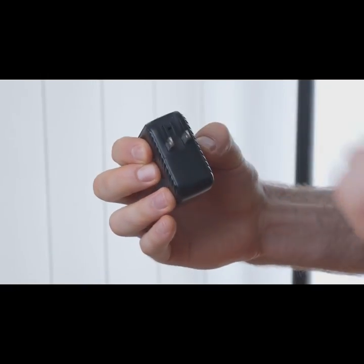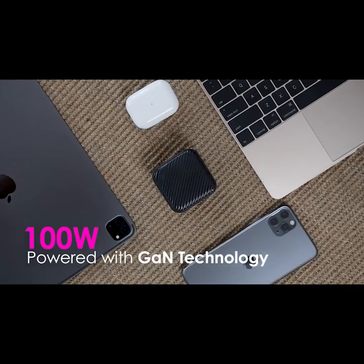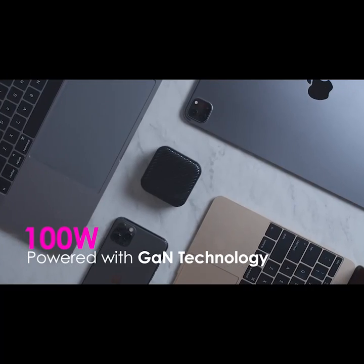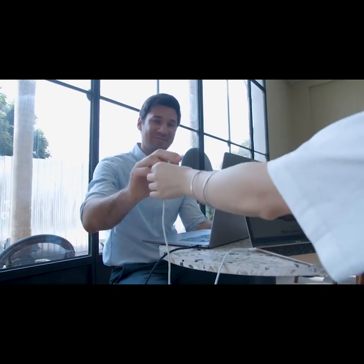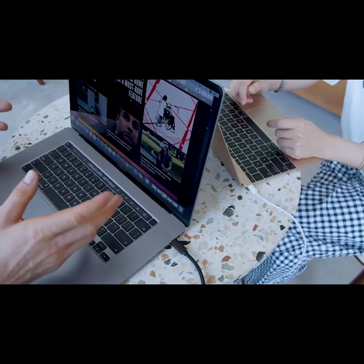The updated Gallium Nitride technology makes Mopoint a high-efficient portable charger that can power four devices all at the same time. Powering two laptops in a snap can never be this efficient with its higher wattage.